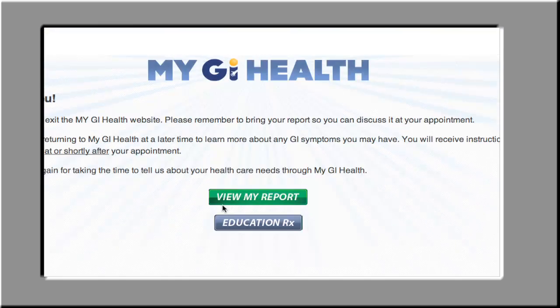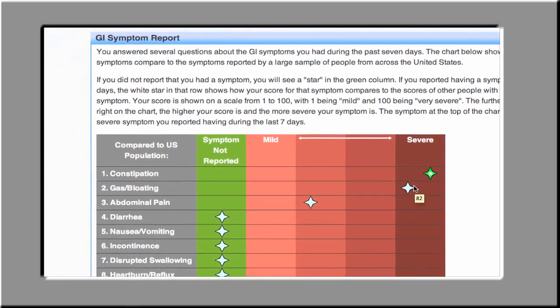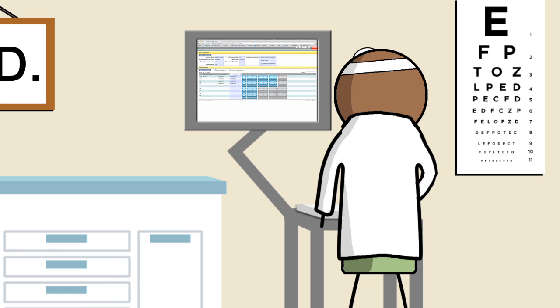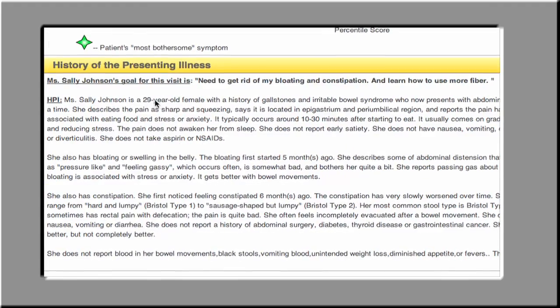When she's done, Sally gets an easy-to-understand, personalized report that shows her how she compares with other people with the same symptoms. Meanwhile, My GI Health instantly translates Sally's answers into doctor-speak and converts them into a medical history more suited to her doctor's needs.